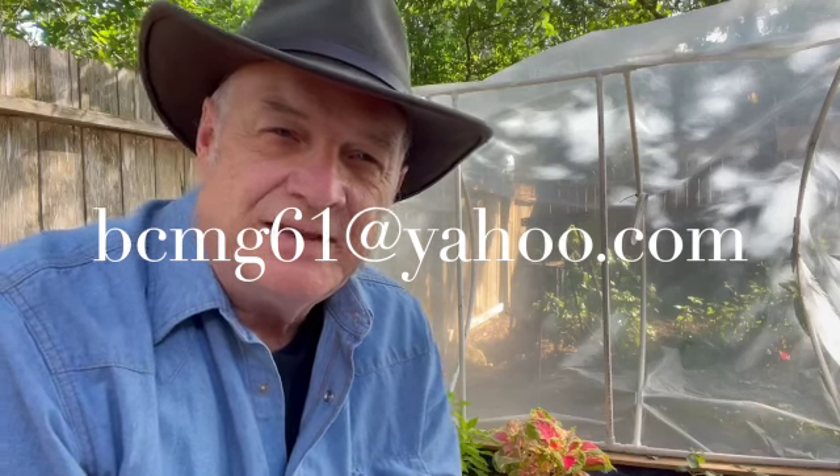If you have any questions about this video, please send me an email at bcmg61 at yahoo.com. And if you're looking for accurate, unbiased, research-based information on the internet, the best place to start is with your local Master Gardeners Association.